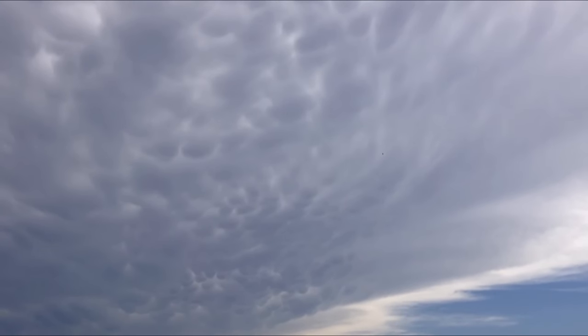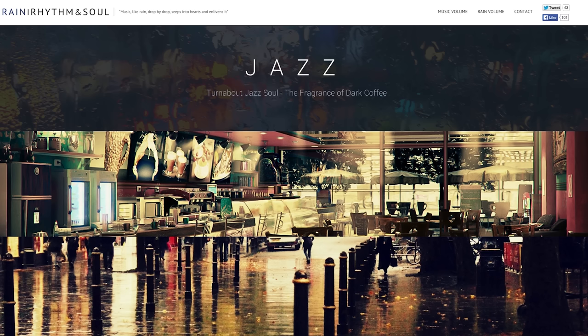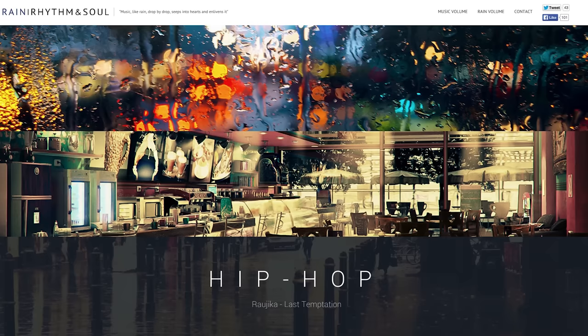Relax your ears with picturesforsadchildren.com, which isn't as sad as it sounds. All you need now is some Rain, Rhythm, and Soul — an incredibly chill site that plays jazz, instrumental, or hip hop tracks accompanied by the sounds of rain.